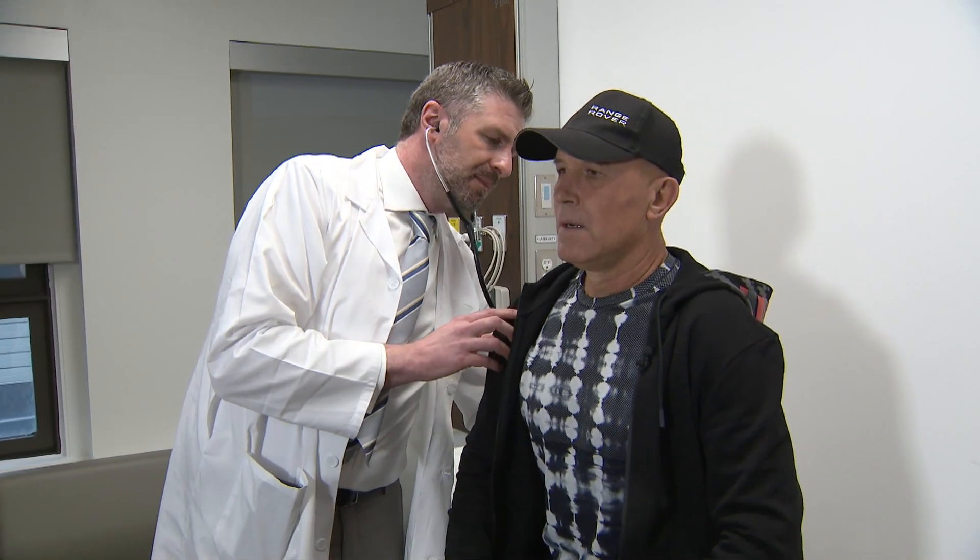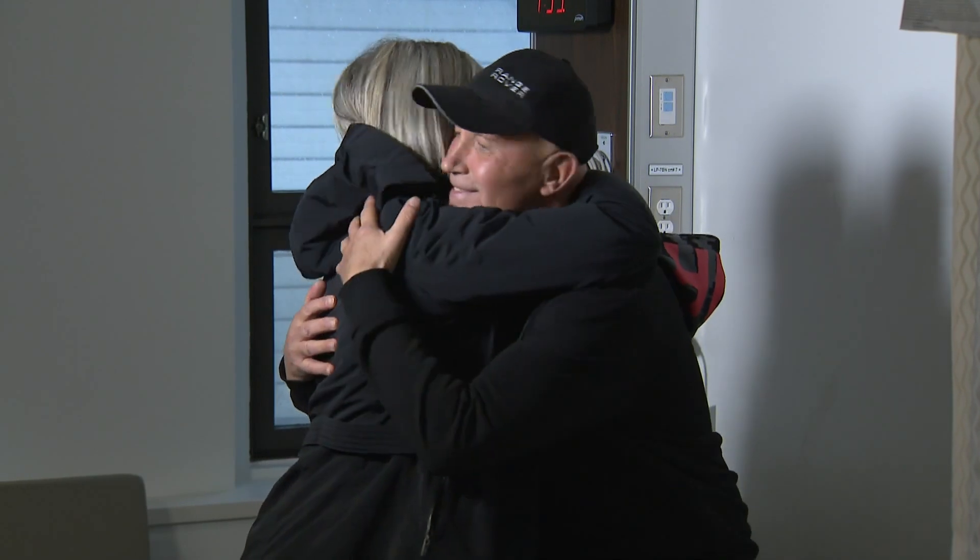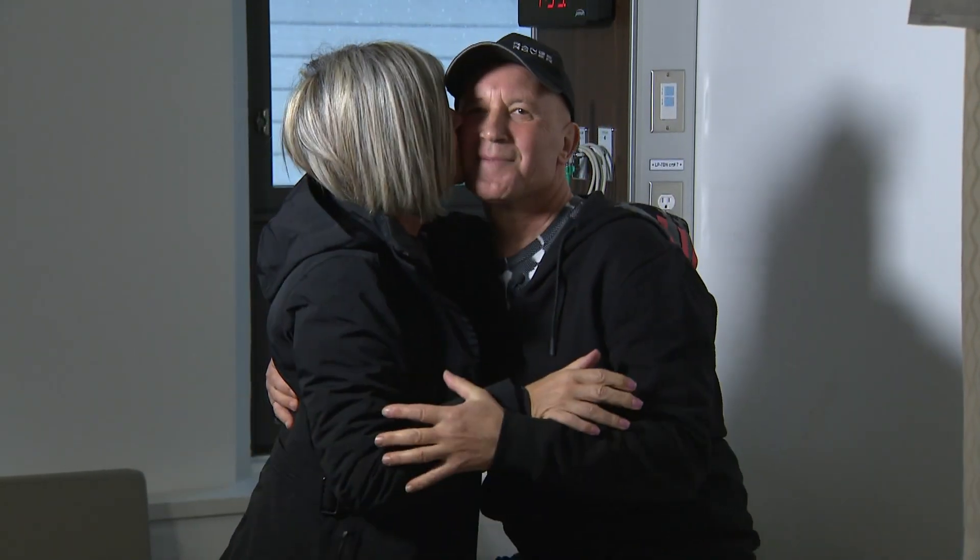Ferenc experienced that first-hand. In a matter of days he was up and mobile, and home three days after his operation. Looking ahead, doctors say the plan is to continue expanding the robotics program to help even more patients going forward, so patients like Ferenc can get back to living their best lives with the people they love most. Catherine Ward, Global News, Toronto.